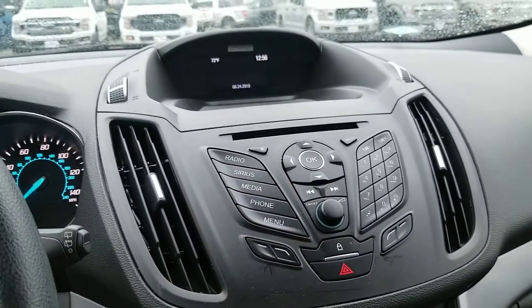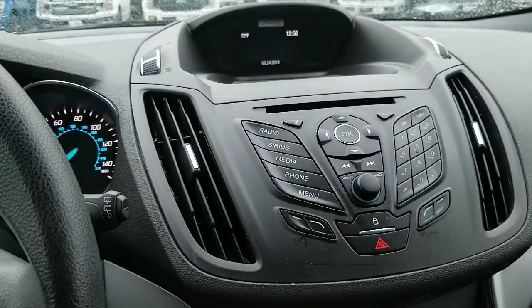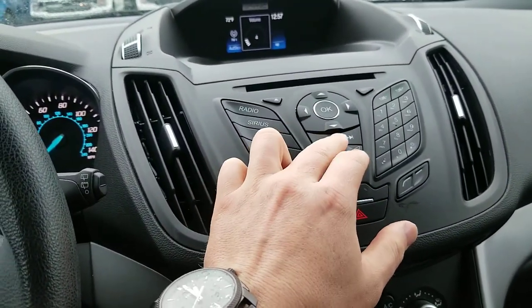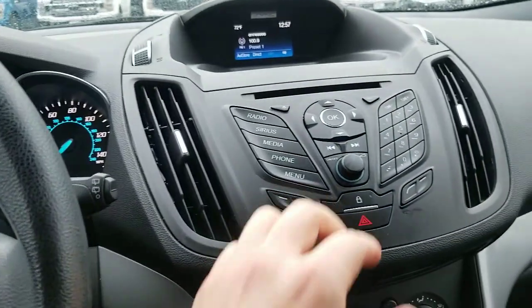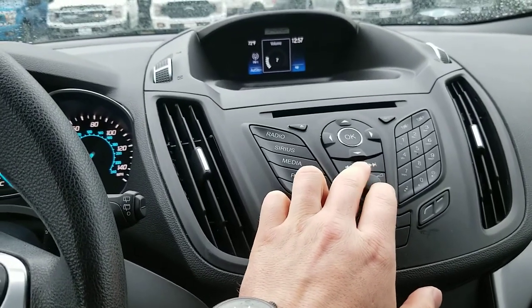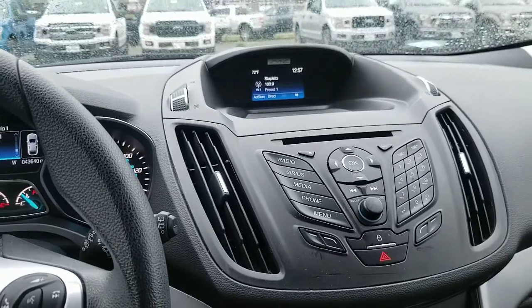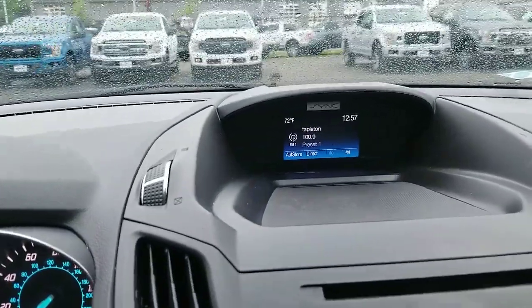That's our music controls right here. The sound system is real nice — the speakers are good and clear. We have a backup camera system in here as well.